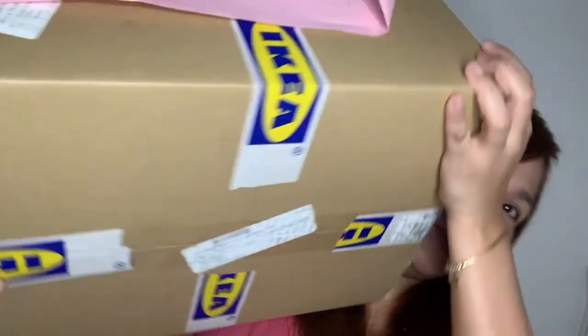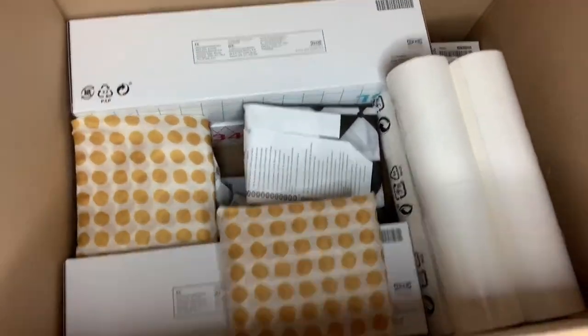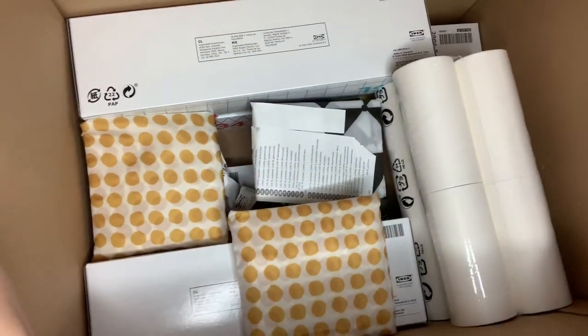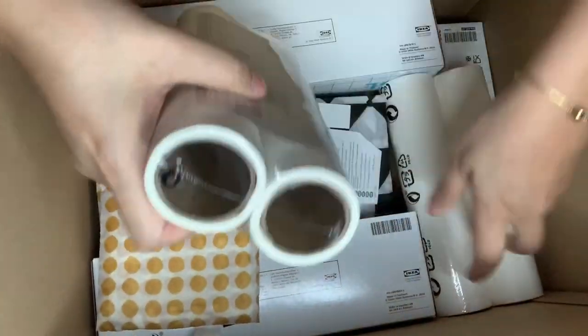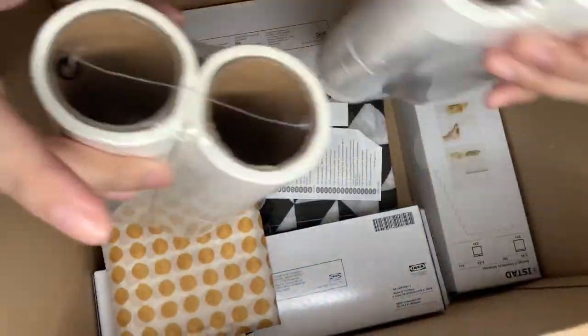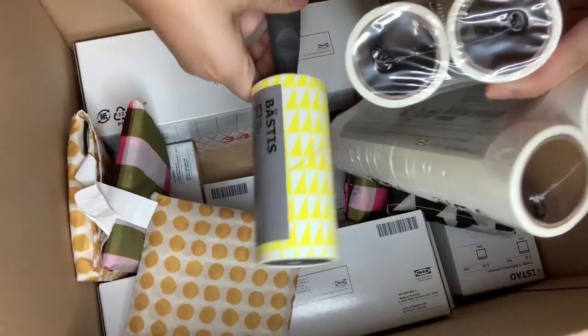So guys, after 2 days of buying online in IKEA, I received my package! Here it is! Their courier is Aramex. Let's unbox this — join me! So these are the things we bought online. The most important one is for my Leo — for the rollers.